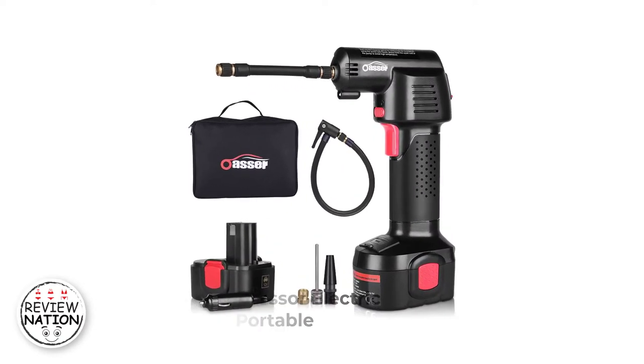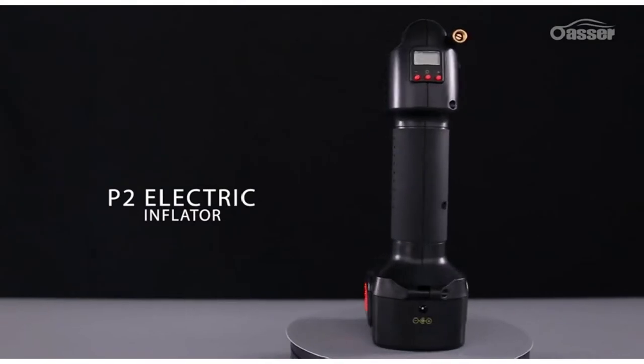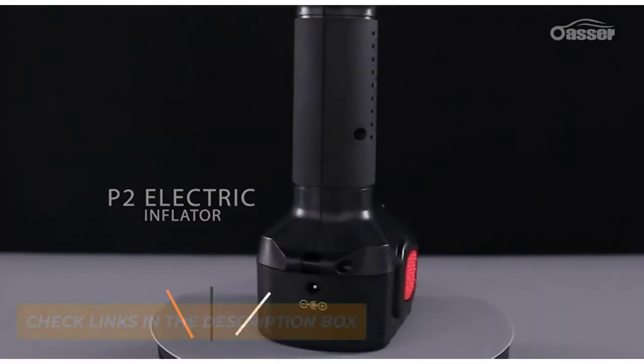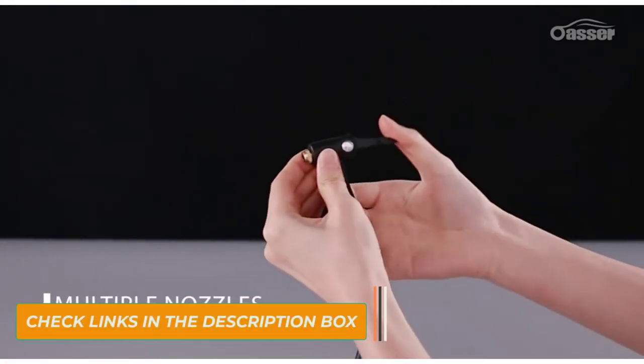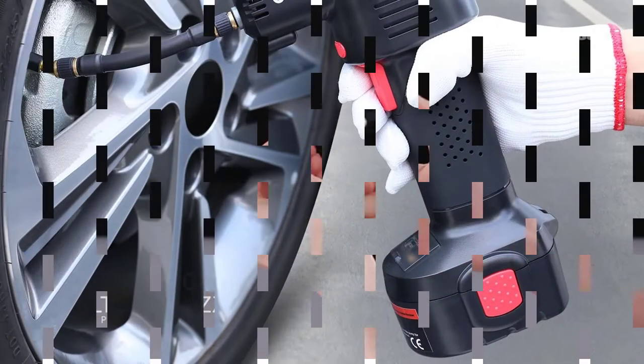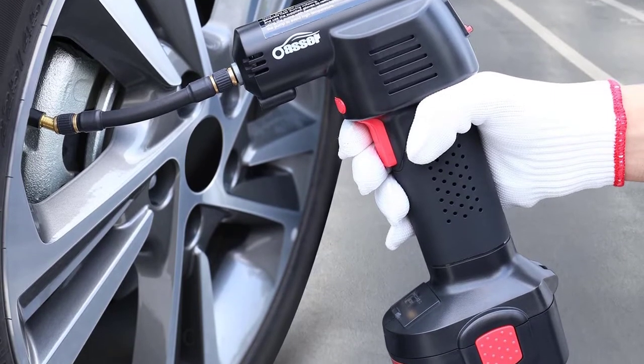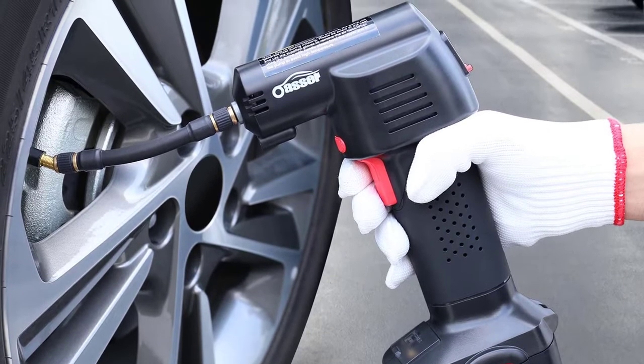Number 1: Osser Air Compressor Electric Inflator Portable. The Osser Portable Tyre Inflator is among the best handheld cordless air compressors in the market. It is a multi-purpose air compressor that perfectly works on SUV, RV, and car tyre inflation and other inflatables. Another amazing feature is its automatic shutoff system, which activates as soon as the inflator reaches the desired pressure level.